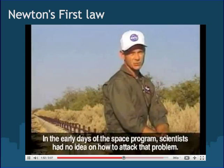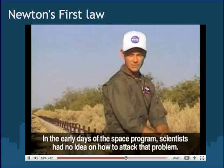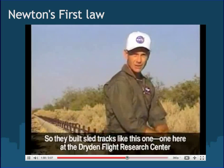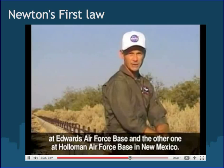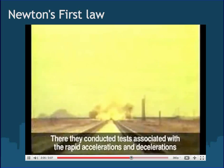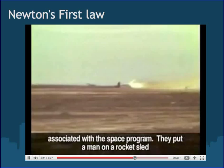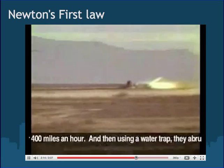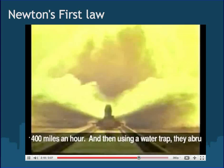In the early days of the space program, scientists had no idea how to tackle that problem. So they built sled tracks — one here at the Dryden Flight Research Center at Edwards Air Force Base, and another at Holloman Air Force Base in New Mexico. There they conducted tests associated with the rapid accelerations and decelerations of the space program. They put a man on a rocket sled and shot him at over 400 miles an hour, then using a water trap, abruptly stopped the sled.